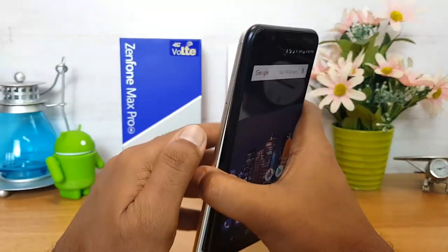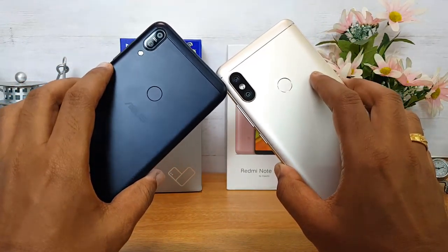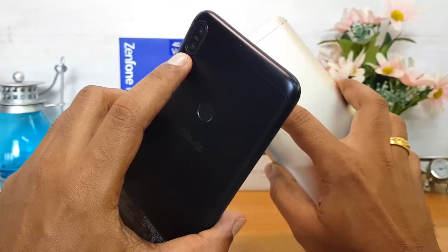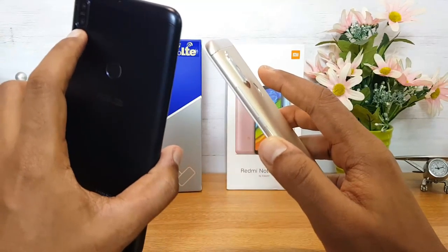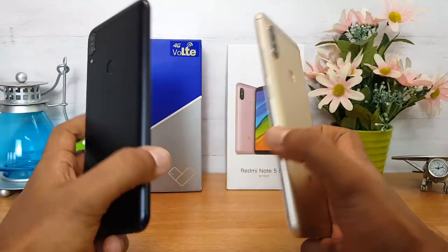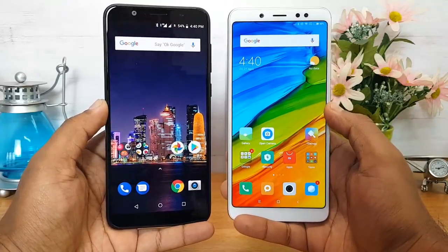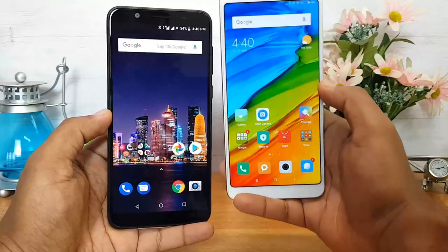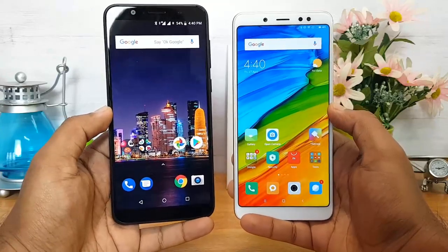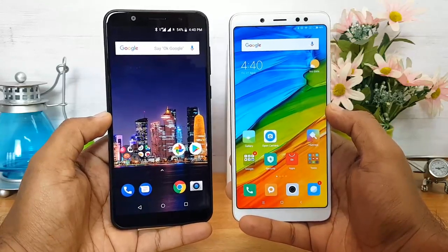On the rear panel, both phones have a dual camera setup and a fingerprint scanner. The Asus ZenFone Max Pro M1 has no camera projection while there is a slight projection on the Redmi Note 5 Pro. The back panel is metal on both devices, so both are quite good in terms of build quality. The Redmi Note 5 Pro is slightly slimmer than the Asus ZenFone Max Pro M1, while weight distribution and overall weight are similar on both phones.